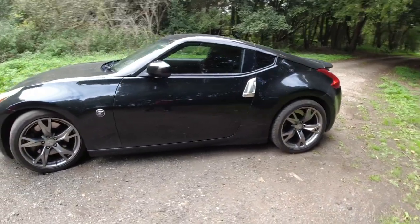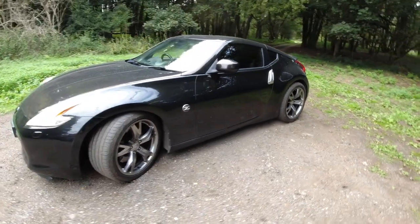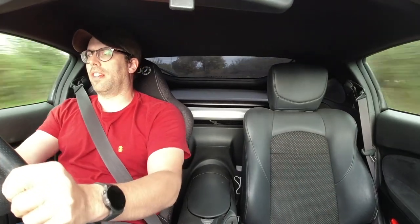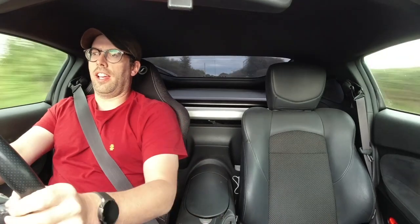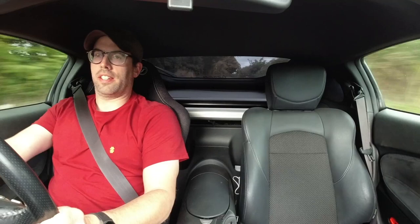Most cars I get, changing wheels is one of the first things. But the 19-inch Rays that come on this car — I think they're one of the best-looking car wheels to ever come stock on a car, and I love them. They have got 20mm spacers all around just to make them look mildly more aggressive, but none of that stanced boy stuff.